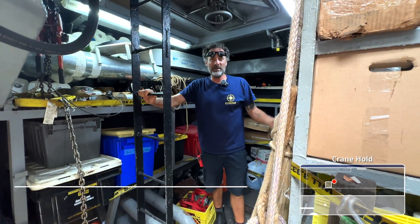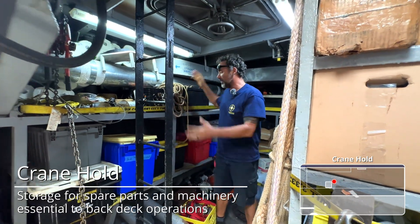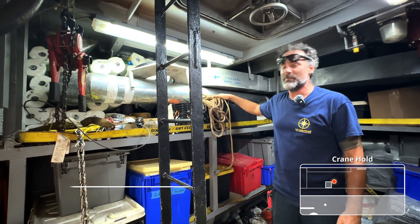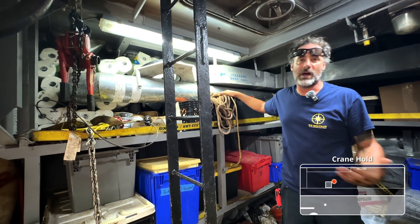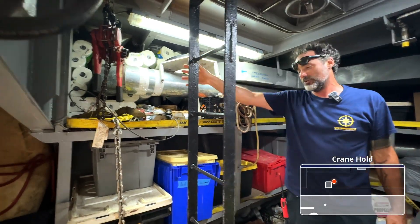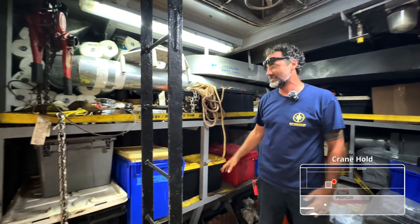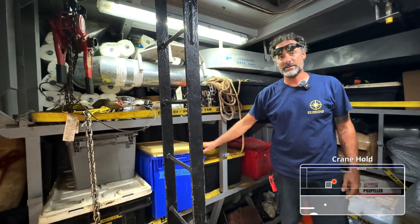Welcome down into the crane hold. As you can see over here, we have a lot of our rigging area and our load handling area. This is where we keep all of our extra or larger equipment that we're not utilizing on a daily basis. We have our chain hoist up here and extra line over here.